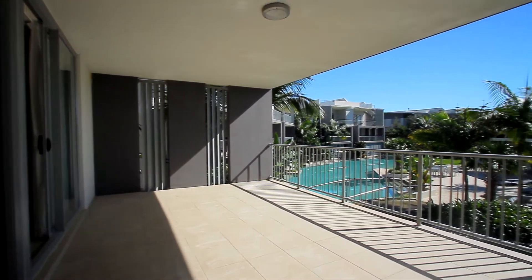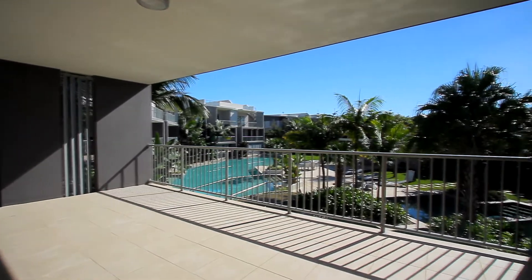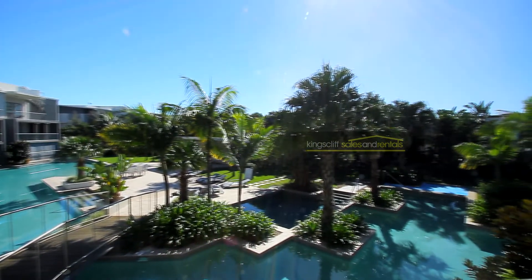As we go up to the property, this is its own north-facing sunny balcony, fully covered, with great views overlooking the 70 metre lagoon pool.